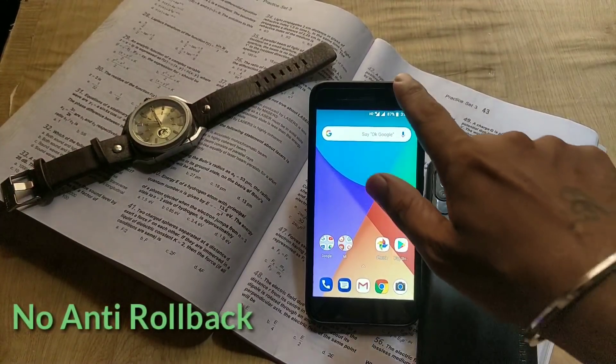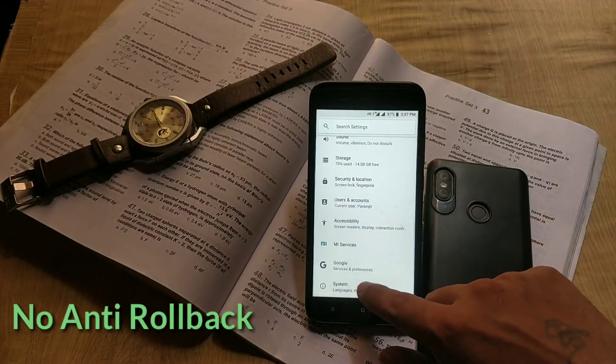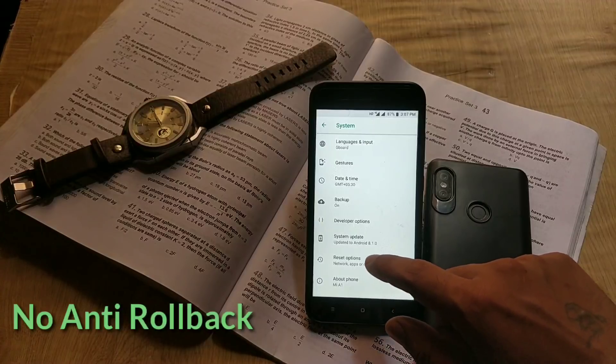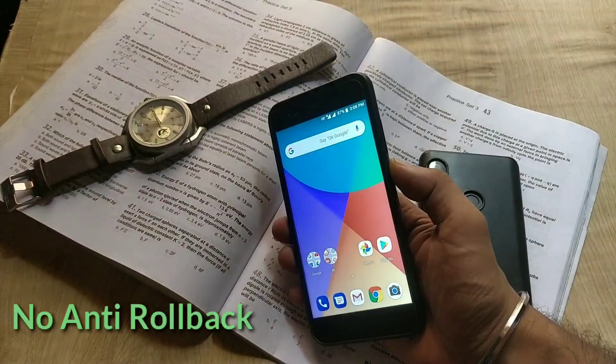Regarding the anti-rollback feature, it's still not enabled on our Mi A1, which is a good thing. If you want to check it properly, there is a video by Madan Gaikwad — links will be in the video description.